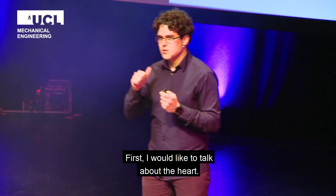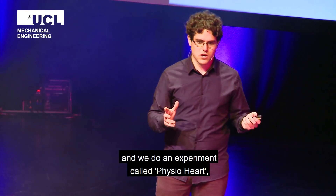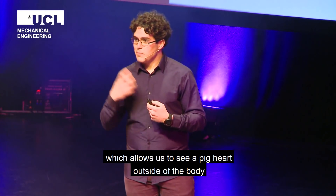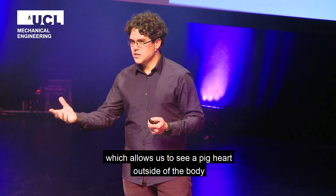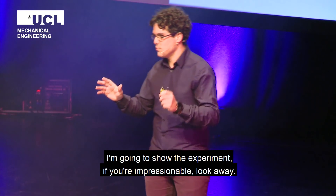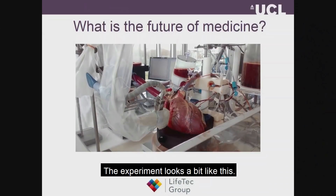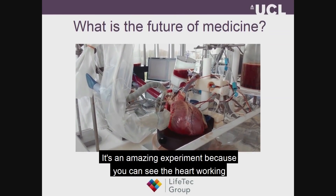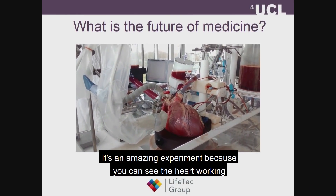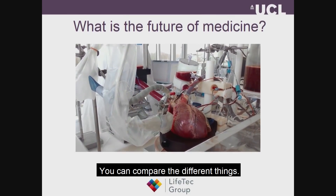I would like to talk about the heart. We work with partners in the Netherlands, and we do an experiment called PhysioHeart, which allows us to see a pig heart outside of the body as if it were beating in the body. If you're impressionable, please look away a couple seconds. The experiment looks a bit like this, and it's an amazing experiment because you can actually see the heart working under disease and under health, and then you can compare the different things.